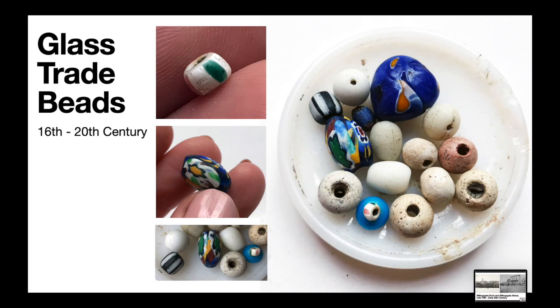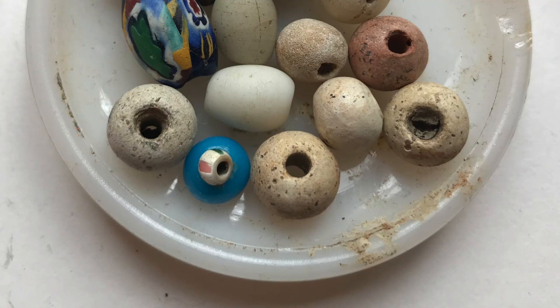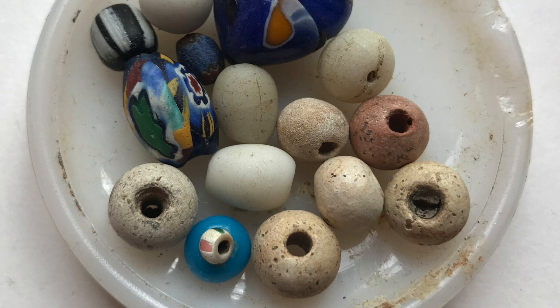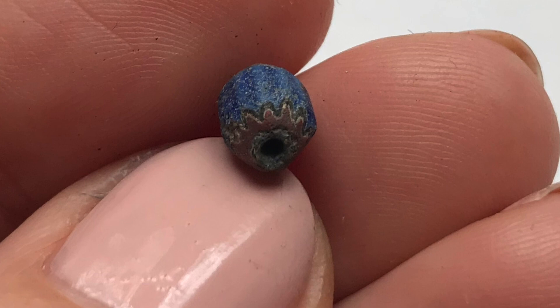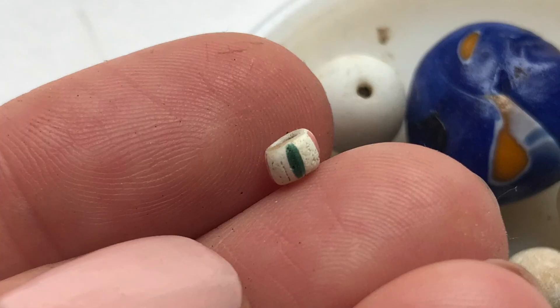This is number two: beautiful objects linked to an ugly past. Now let's look at an apparently harmless yet extremely powerful item — decorative glass beads. Intricate, beautifully crafted, highly sought after. These little works of art facilitated an alternative source of currency used by European traders throughout the world, particularly in West Africa. I found these beads on the Greenwich foreshore — but how did they come to be in the Thames?